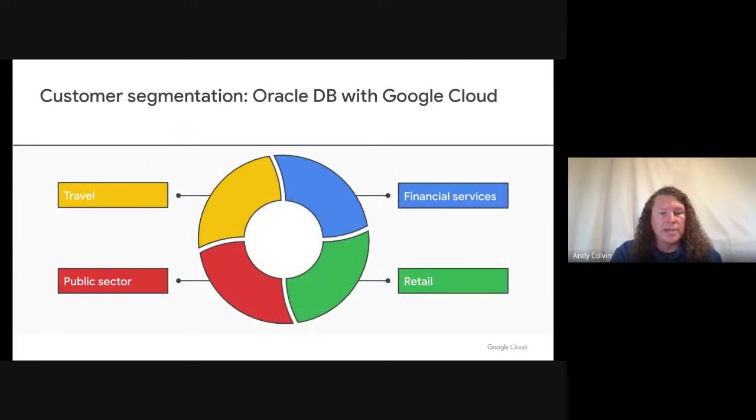Given the ubiquity of Oracle-based applications, many different customers have chosen to migrate their Oracle estate to Google Cloud. Customers running Oracle on Google Cloud cover a wide range of industries. Some have migrated packaged applications such as SAP or e-Business Suite to Google Cloud, and others are running custom applications while they modernize to run on different database engines. Google Cloud provides the flexibility to run Oracle databases as needed while meeting your performance and availability requirements.